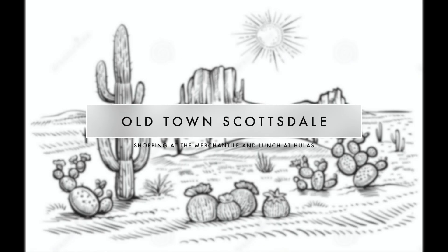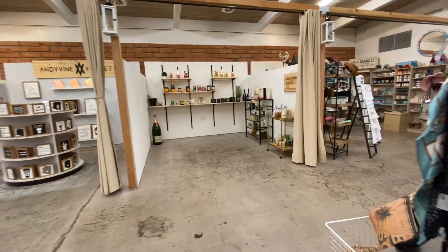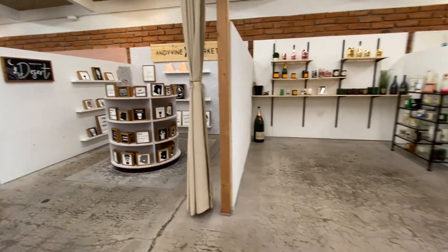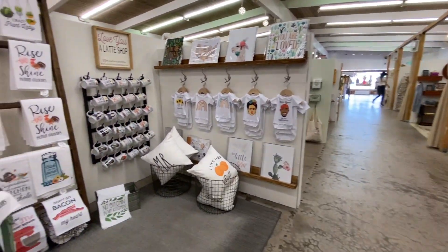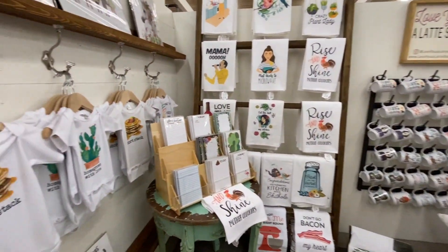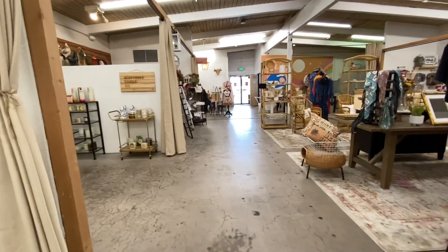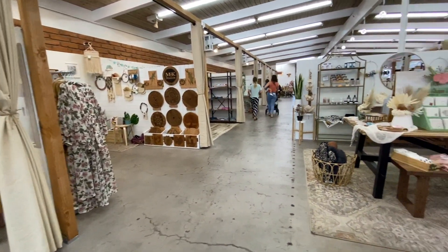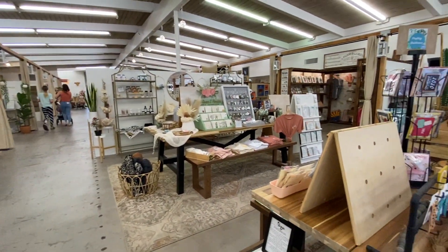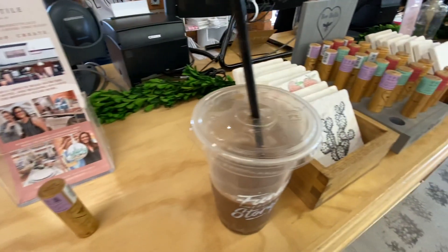We hit Old Town Scottsdale, which was so so cute. This store right here is called The Mercantile, which I found on Yelp. It's kind of a store within stores — tiny vendors all together and there's just so much amazing stuff here. It's all locally curated and locally made, so I love supporting small business. This is a definite must if you are in Old Town Scottsdale.